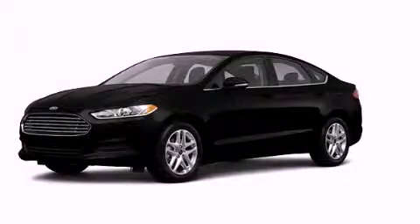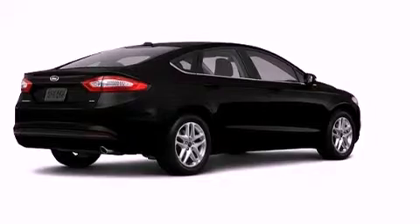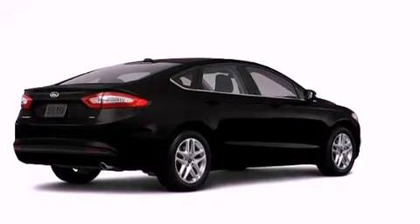This is a brand-new 2013 Ford Fusion. It has a 2.5-liter four-cylinder engine and an automatic transmission.